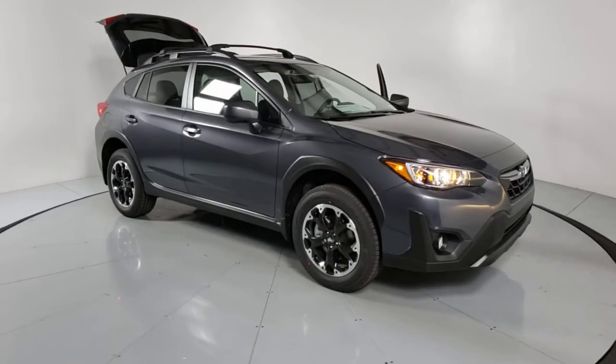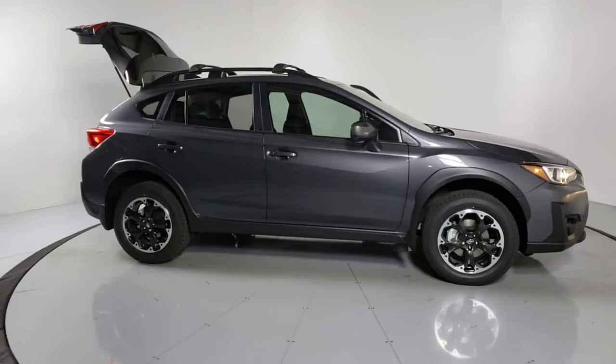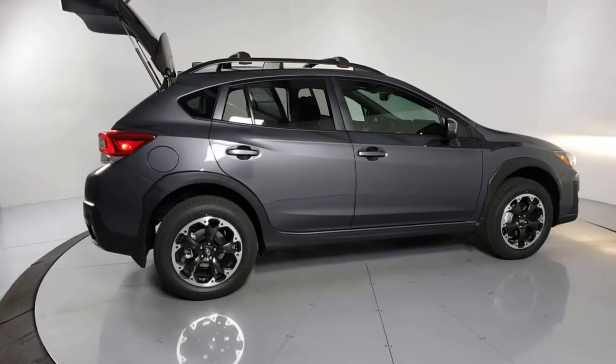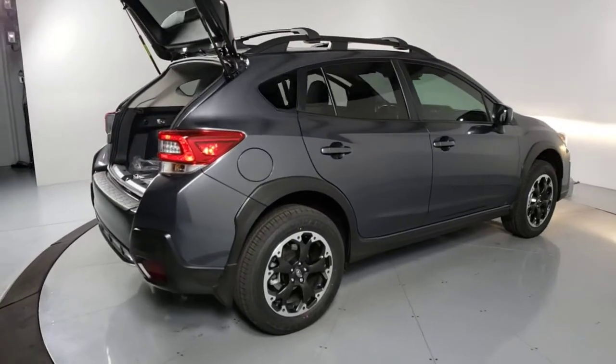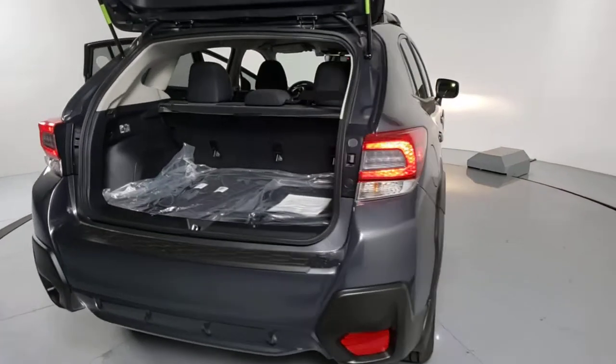Hop into the 2021 Subaru Crosstrek. Come along for a tour of this safe and connected Subaru Crosstrek. This all-wheel drive compact crossover gives you the advantages of an SUV, but drives like a comfortable sedan. The following are some of this vehicle's highlighted options.